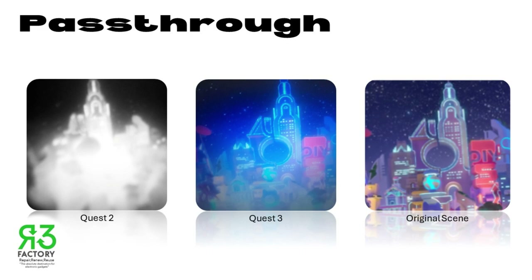The Meta Quest 3 takes pass-through to a whole new level with its high-resolution cameras. It's like having a window to your world, but in amazing quality. You can see details, colors, and even read text with ease. It's perfect for grabbing snacks, finding your friends, or just checking out your surroundings without missing a beat in your virtual adventure.